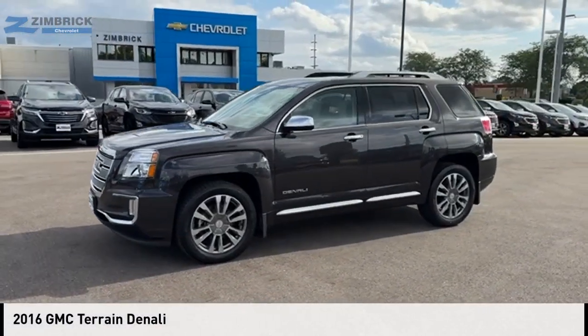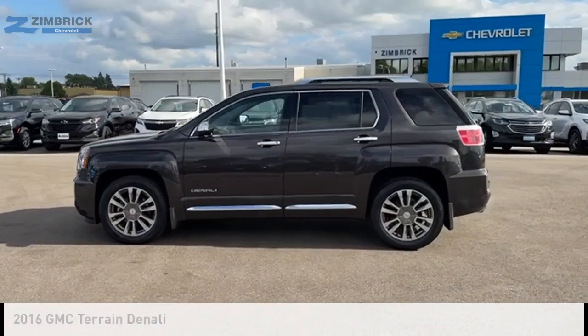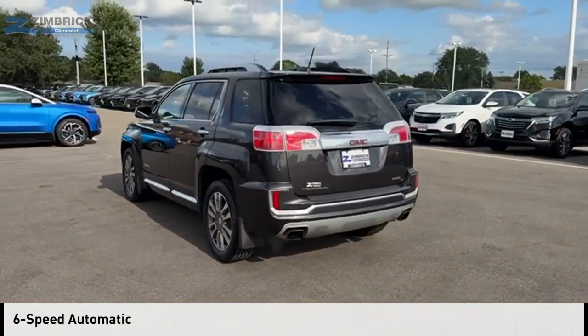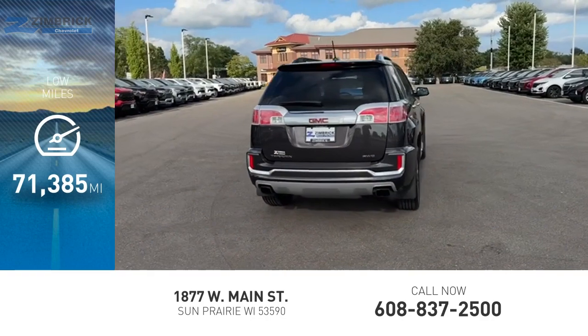Stop by and take a look at the 2016 Terrain. This vehicle is powered by an all-wheel-drive six-cylinder 3.6-liter engine and comes with a six-speed automatic transmission. This vehicle has less than 75,000 miles.